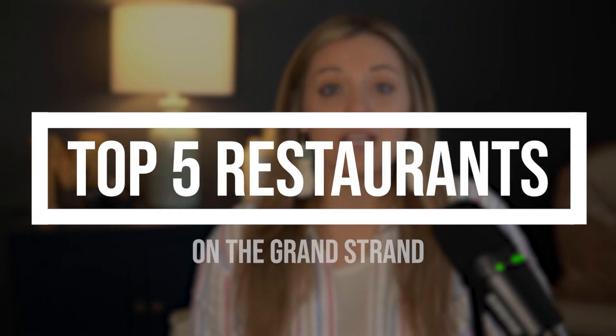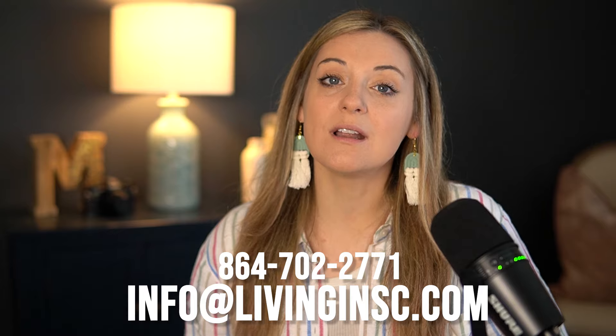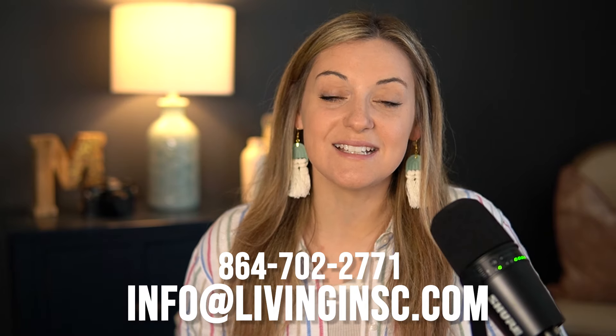Before we begin, if you've been thinking about moving to our area and would like some more information, please text us at the number below or send us an email at info@livinginsc.com. Now let's get into it.